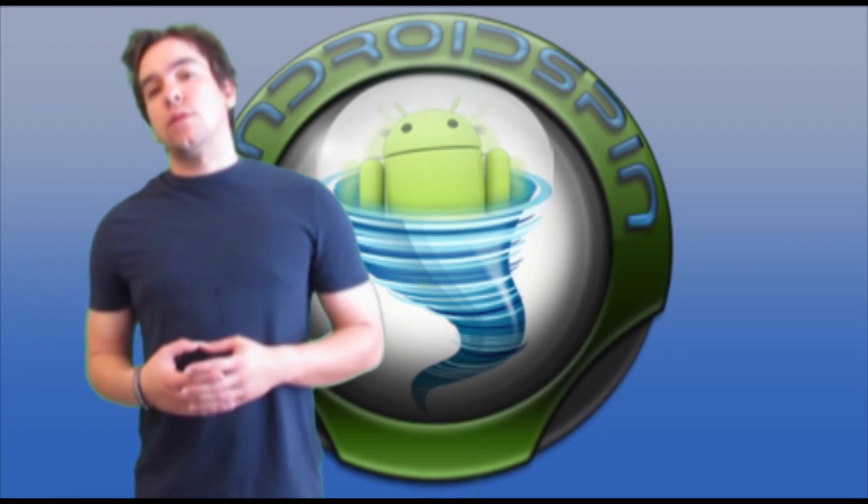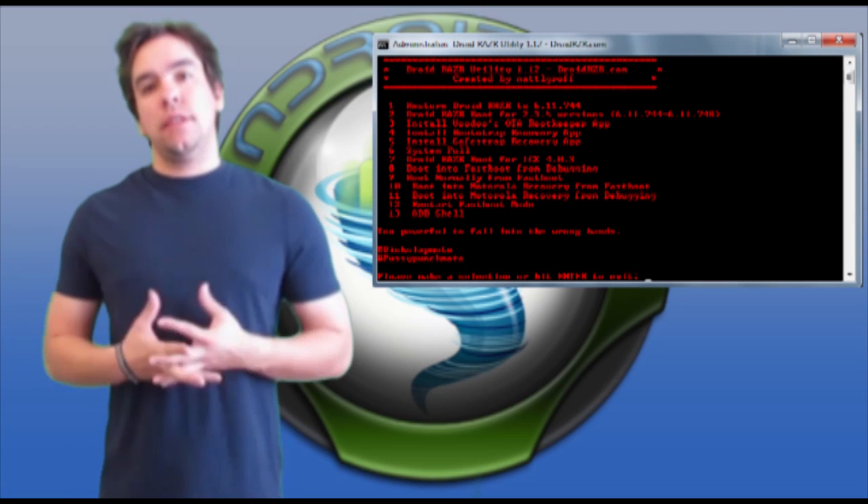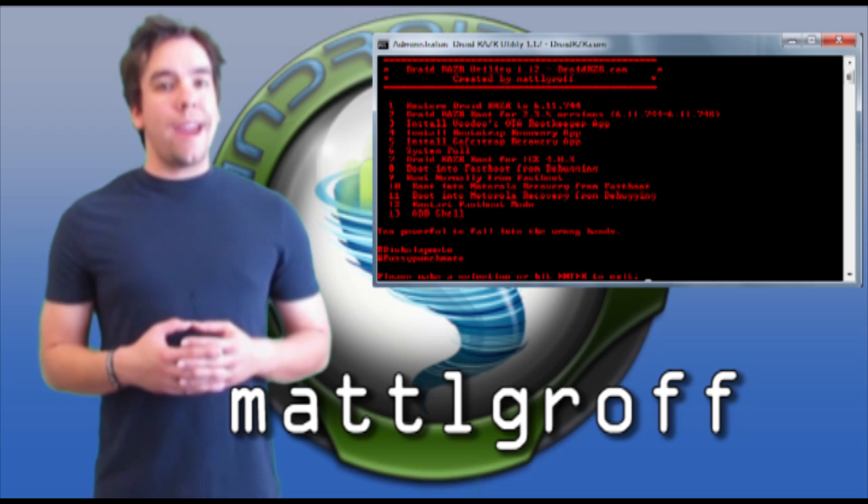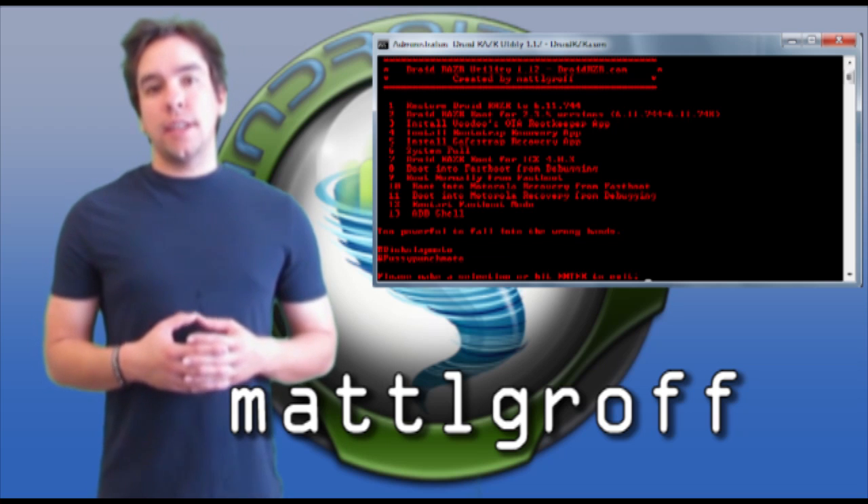Droid RAZR users, there's a nice little one-click rooting tool that you can put on your desktop. This is thanks to an XDA member. Check the links below for the article and link to get this on your desktop.